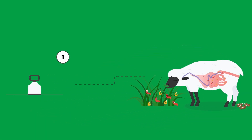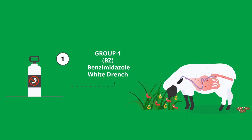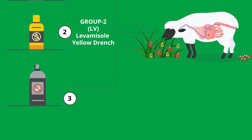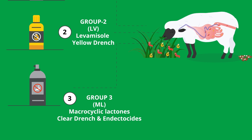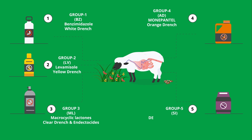These are class one, the benzimidazoles or white wormers — even though not all of these are white in colour, some are off blue or pink. Class two, levamisole or yellow wormers. And class three, the macrocyclic lactones or clear wormers, which are available in injectable or oral formulation. There are also two relatively new classes of wormers: class four, Zolvix, and class five, StarTect.